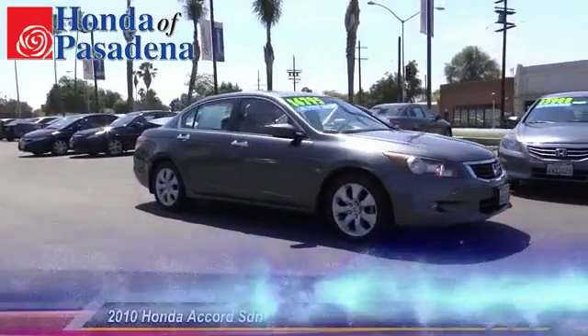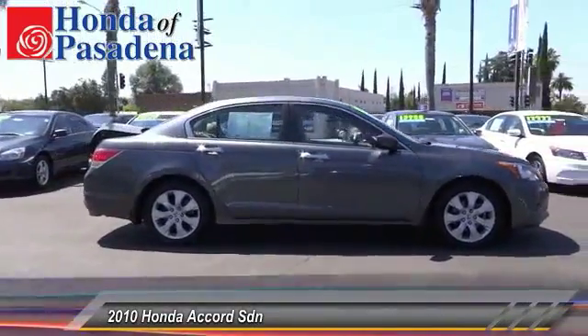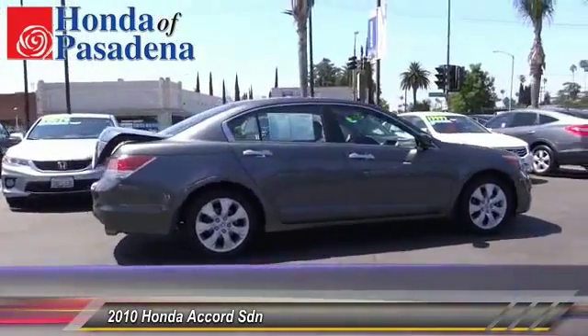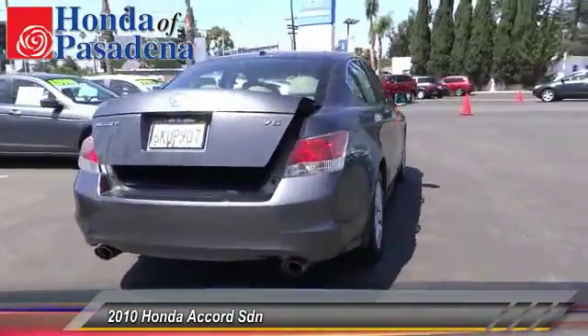The 2010 Accord — ingeniously simple, yet overflowing with luxury and technological creativity. All that and more in the Accord, and it is priced below $20,000.